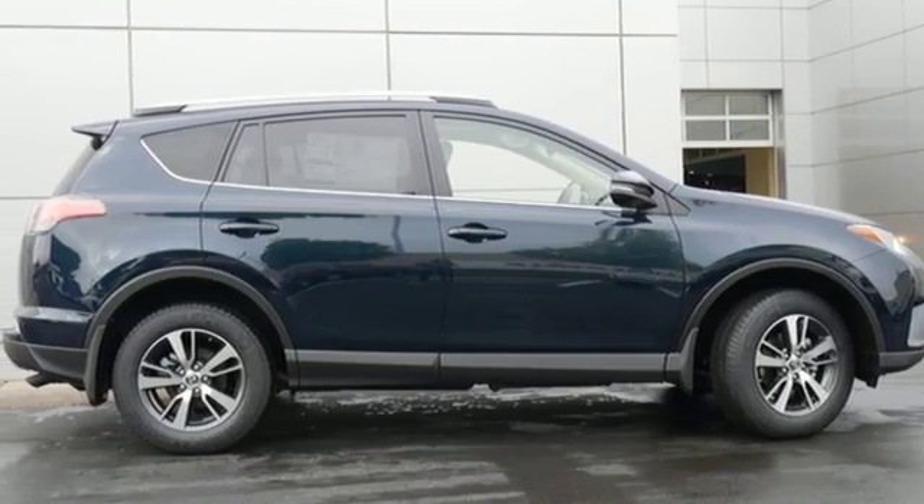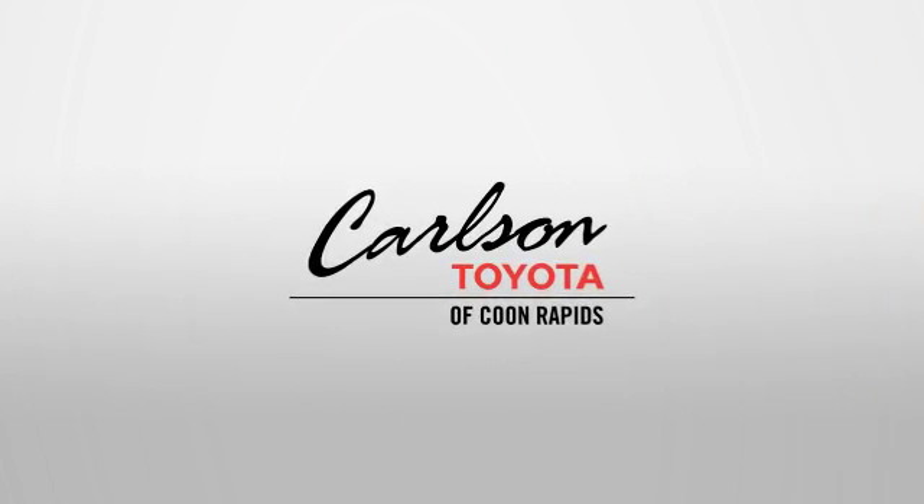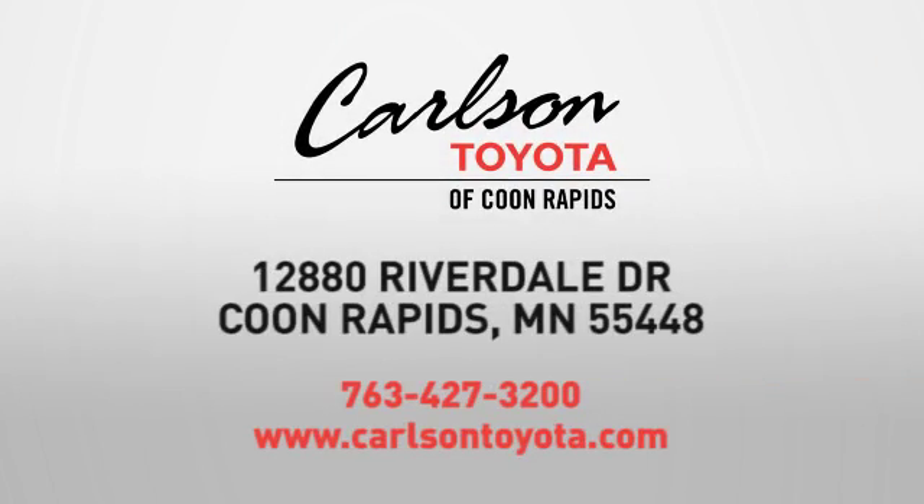Hurry in today and see it for yourself. Expect more from a car dealer — expect the unexpected at Carlson Toyota, Highway 10 and Round Lake Boulevard in Coon Rapids.